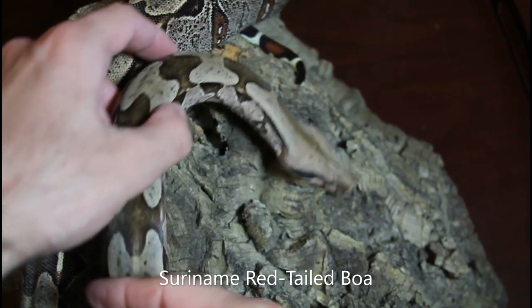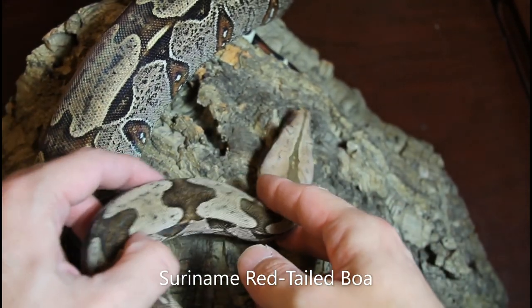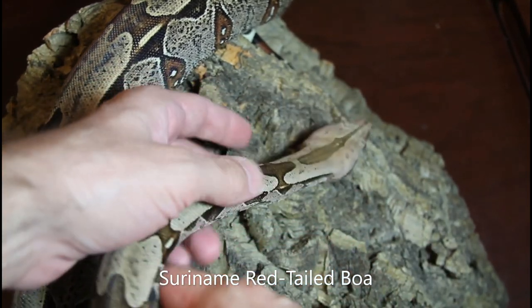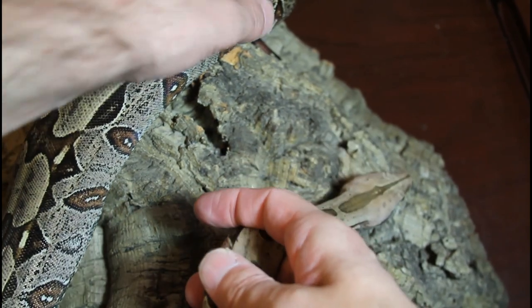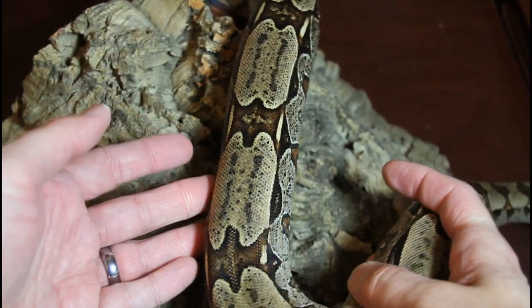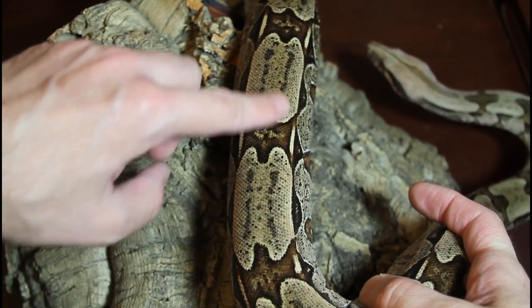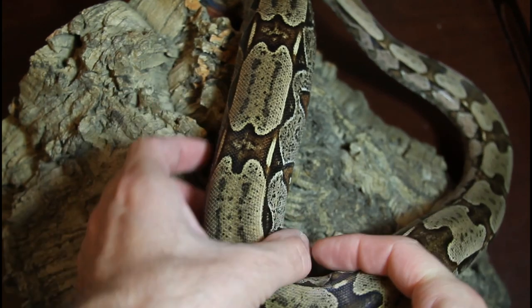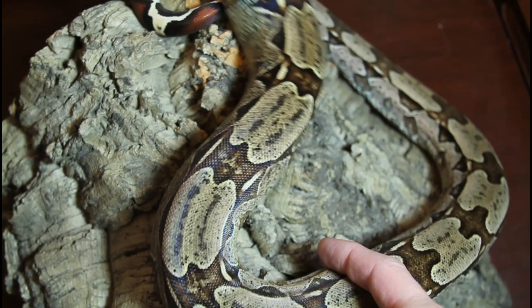Have a look at this beautiful Suriname boa. This is a four-year-old male from the Prometheus bloodline. I really love the head on this guy — just such beautiful colors and markings. You can see his saddles; look at those beautiful symmetrical saddles, and I love the markings between the saddles. This guy has kind of a wild look to him.